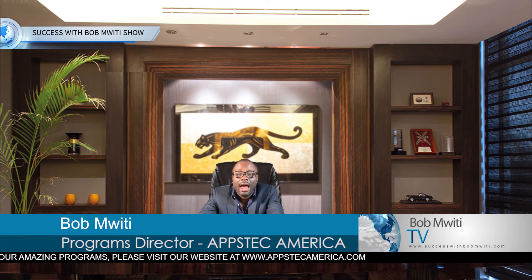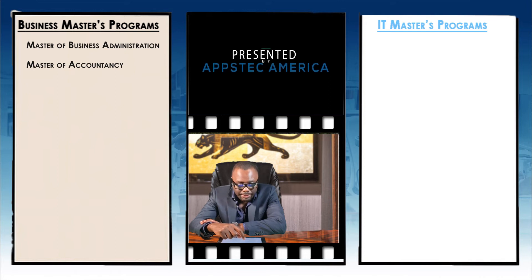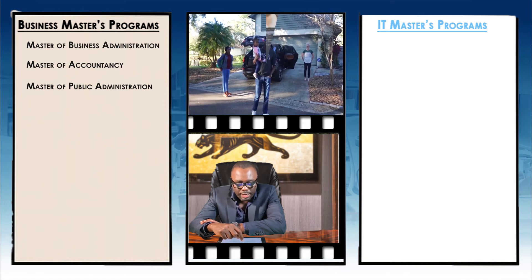Now let's look at some of the programs that are offered at this school — specifically IT or business-related master's programs. At Upstack America, we help you come to the US to study either business or IT-related master's programs. Our programs are very unique in the sense that we also train you on the side as you pursue your master's, so that when you graduate from school, you don't have to worry about finding good jobs in corporate America. For business, they have Master of Business Administration, Master of Accountancy, and Master of Public Administration. On the IT side, this school doesn't have any IT-related master's program.